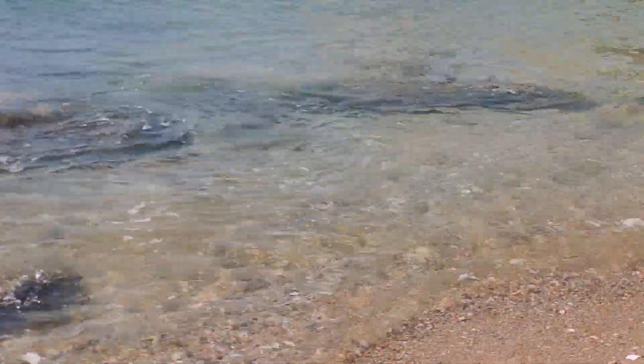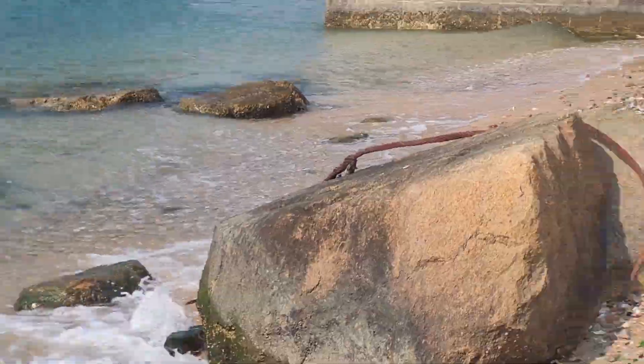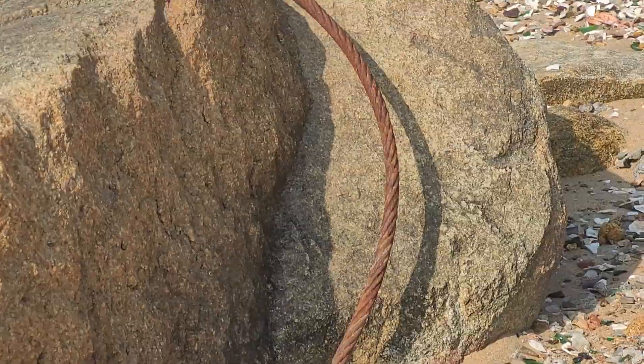The granites are actually outcropping in the ocean. So there's low tide here — you can see where the high tide is by where it's actually moist. Quite nice.